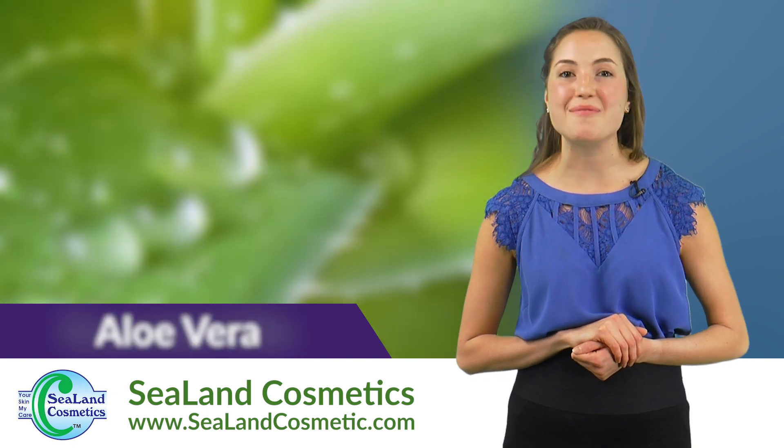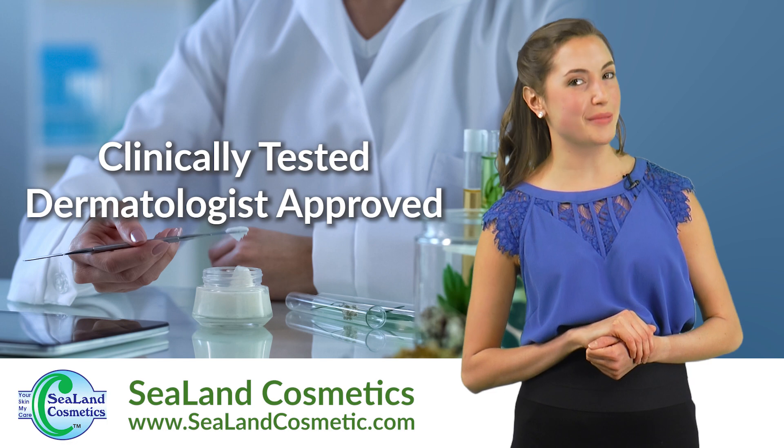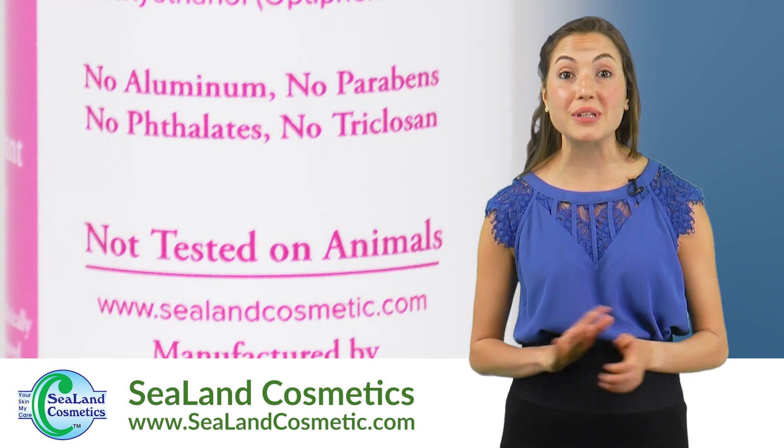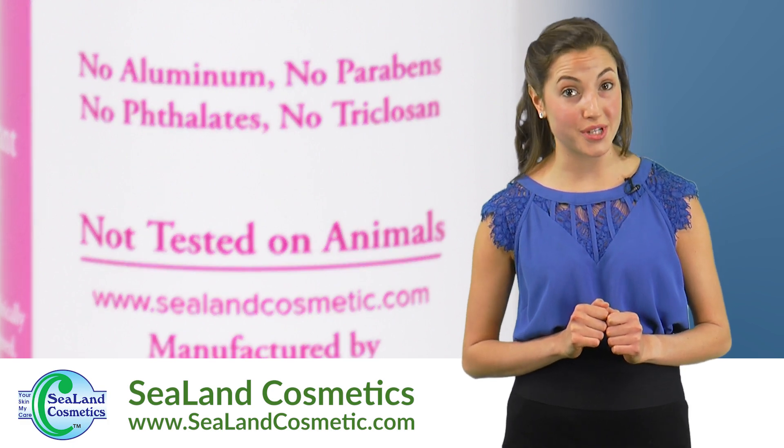organic aloe vera, and pure essential oils. Each one of our patented products is clinically tested and dermatologist approved. They're completely vegan and cruelty-free, with no chemicals such as parabens or triclosan.